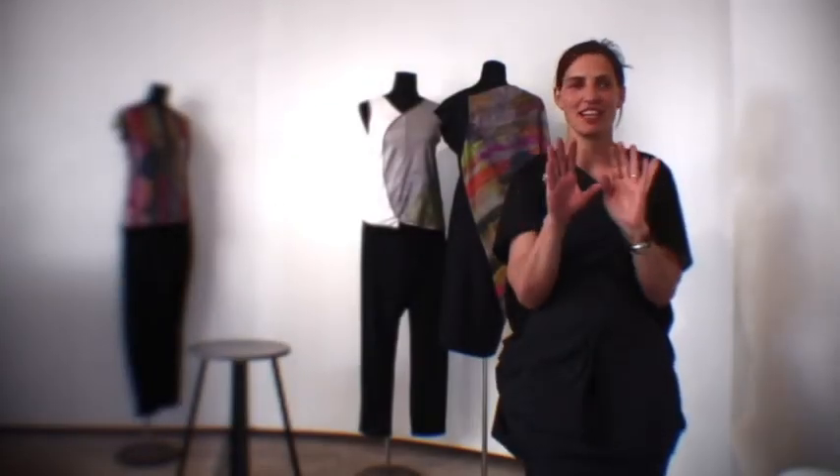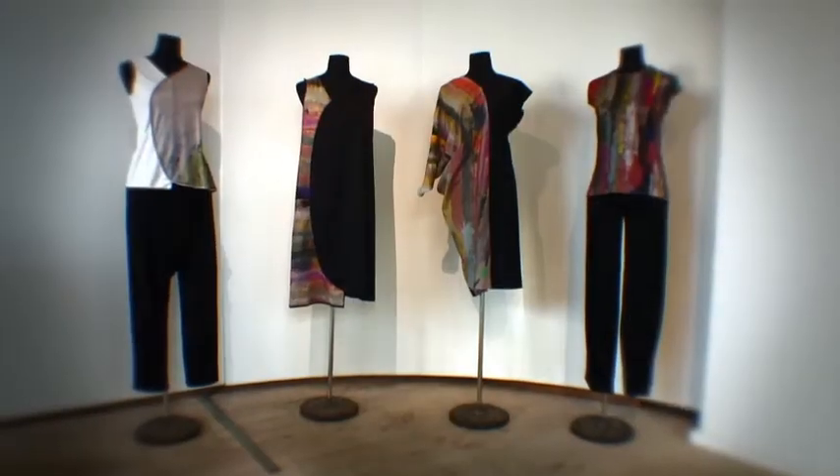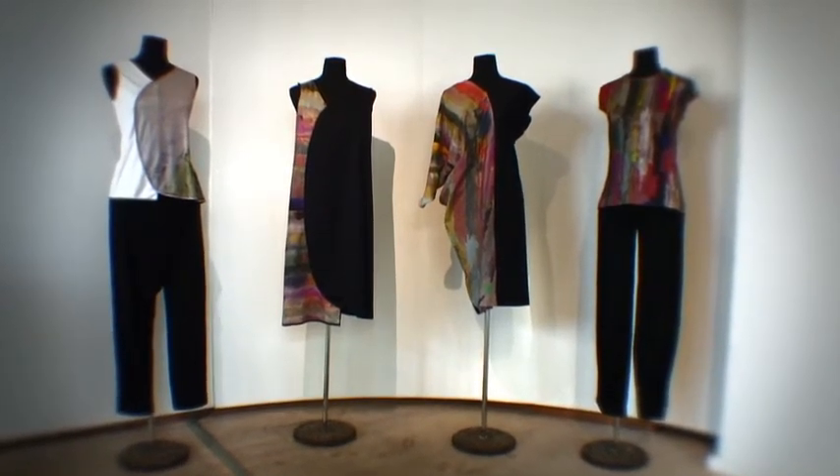I immediately fantasize about seeing them on fabric, just because I think prints are really difficult and very rare to find. And if you see the paintings, you immediately have a dress in mind, or a t-shirt, or a scarf. It's absolutely abstract.